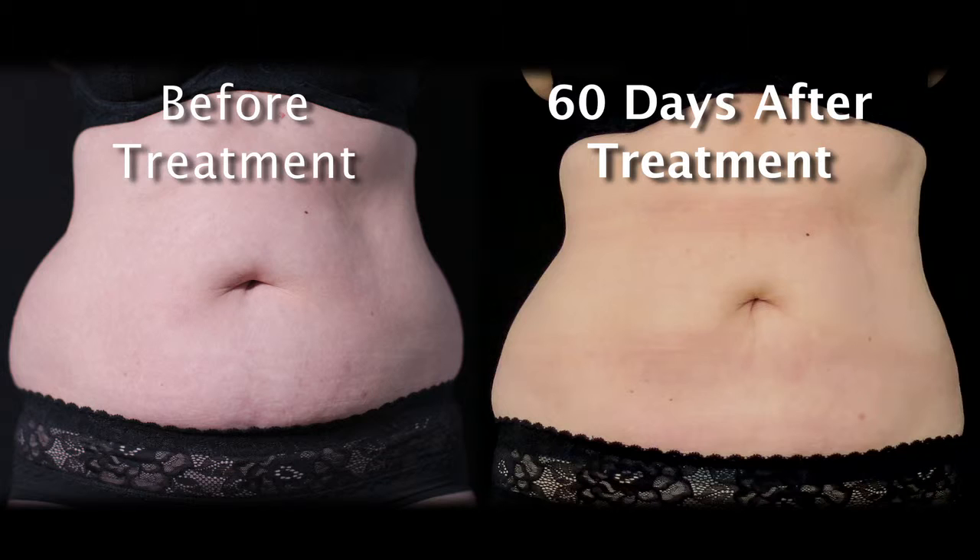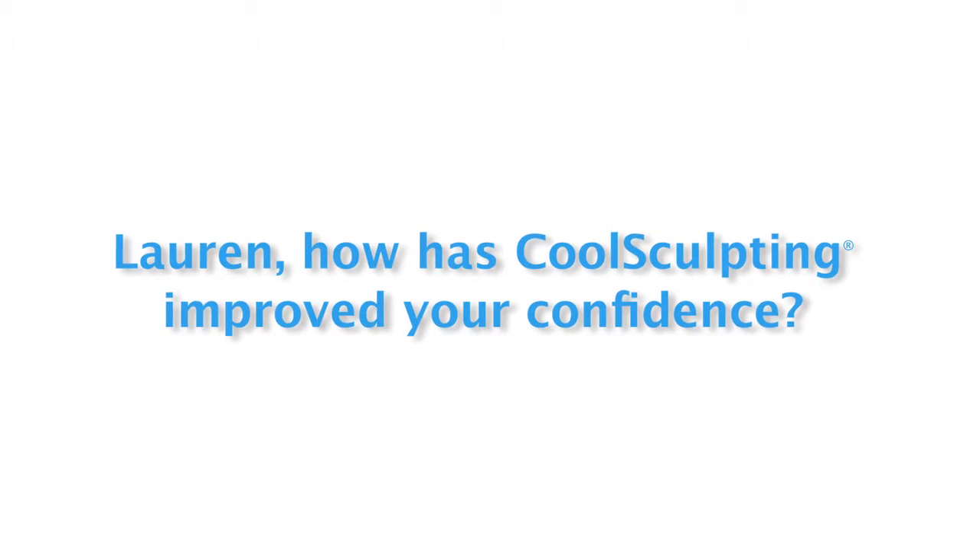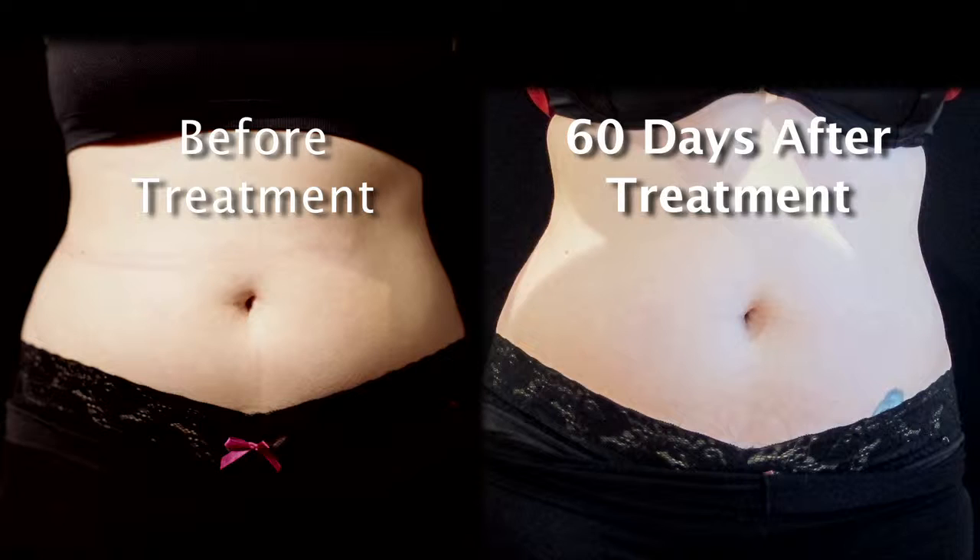Just getting dressed is easier. I think the thing you always worry about when you put clothes on is how do I look in those clothes. And not having a muffin top is significant. It's just lifted it completely. Going into a shop before and looking at things and saying, oh, I can't wear that because it's going to show my stomach — I don't have to worry about that anymore.